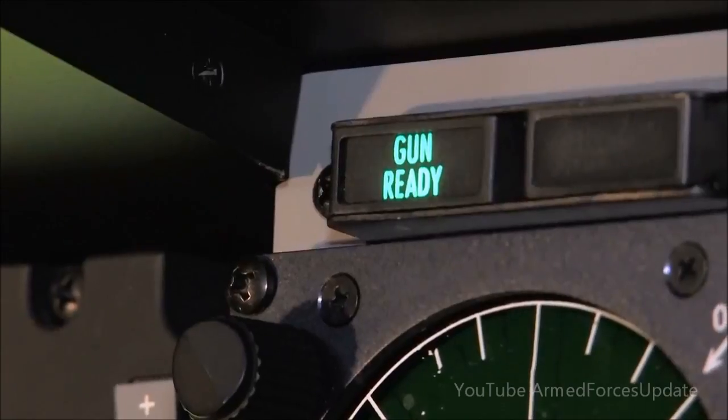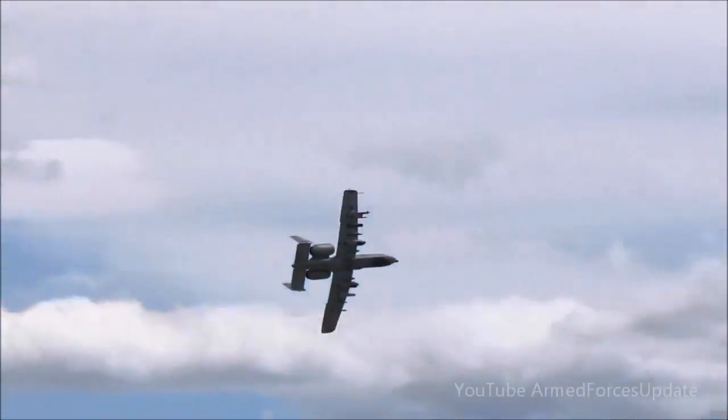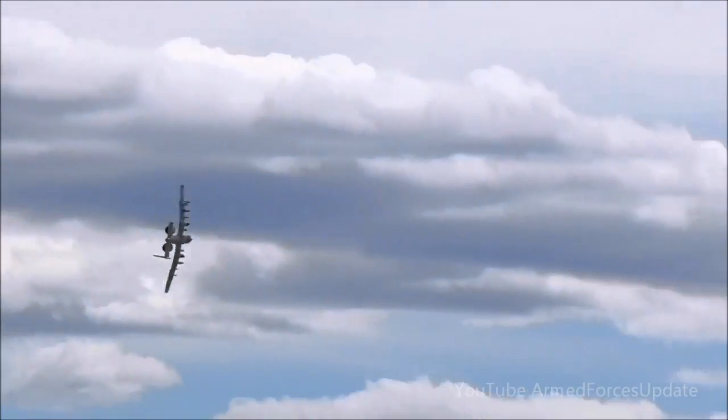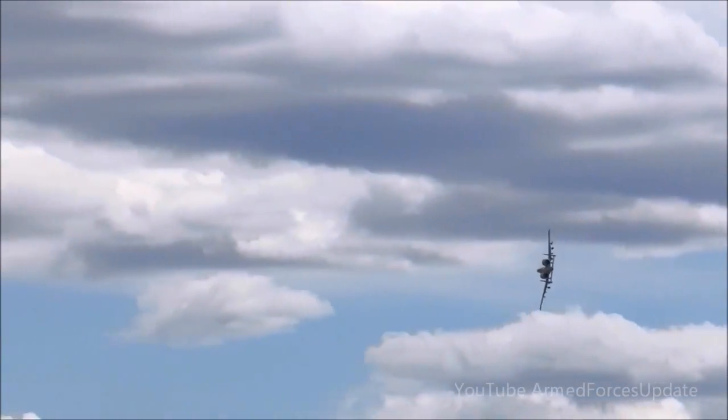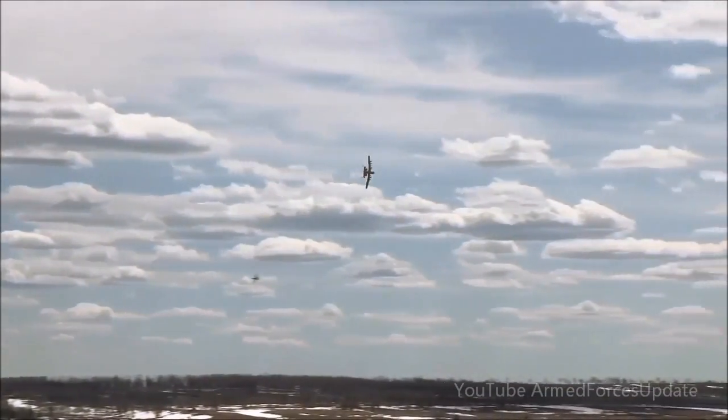A normal combat burst, as we call it, is a two-second squeeze. With the gun spinning out, there's around 112 rounds in two seconds. With the amount of rounds that we have — which is 1,100 — that's about nine trigger pulls of useful combat damage that we can provide.